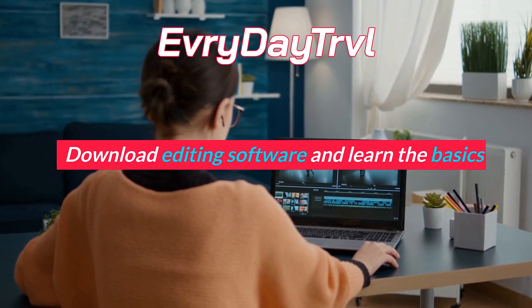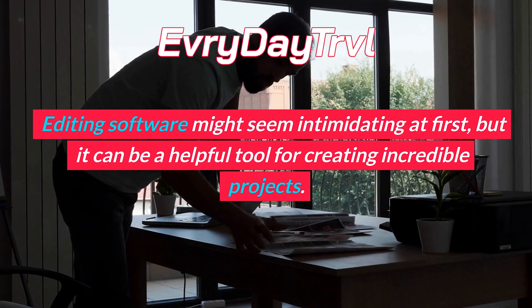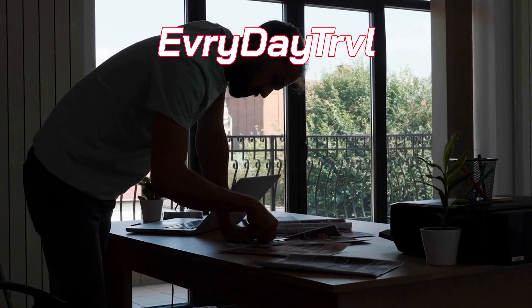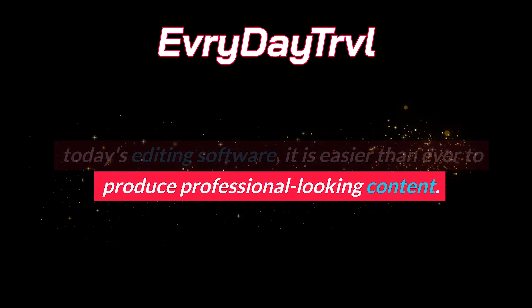Download editing software and learn the basics. Editing software might seem intimidating at first, but it can be a helpful tool for creating incredible projects. With the endless amount of features available in today's editing software, it is easier than ever to produce professional-looking content.